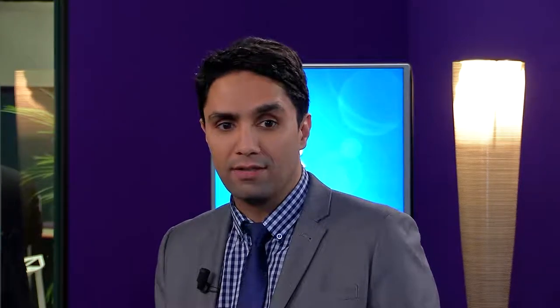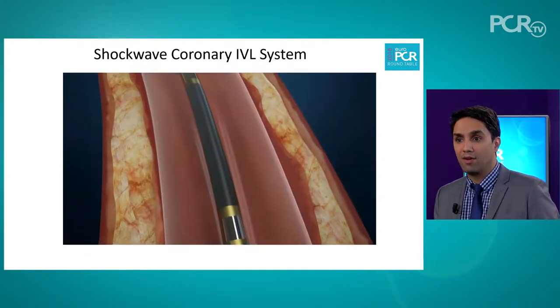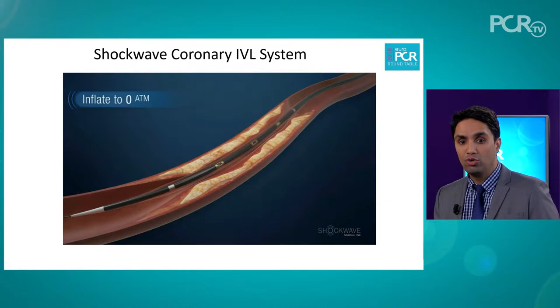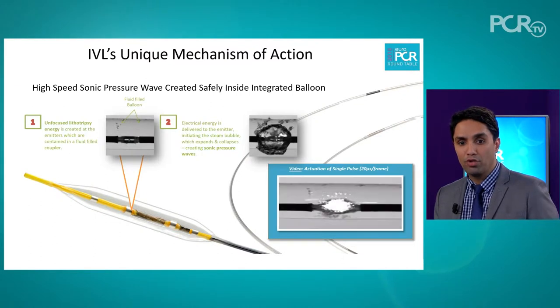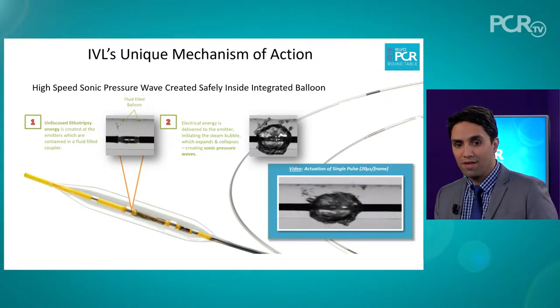We have a new weapon in our artillery: the shockwave coronary intravascular lithotripsy system. This is a device that consists of a console, catheter, and a connector that's compact and rechargeable — simple, quick, intuitive, and safe. The technology is a balloon-based system utilizing lithotripsy, incorporated into the balloon catheter. Inside the balloon catheter, the lithotripsy is active, creating an acoustic pulse. That acoustic pulse is useful for vessel preparation — when the acoustic pulse cavitates on itself, a high-energy release can modify calcific plaque. An acoustic bubble is formed, following which the cavitation releases energy into the vessel wall, yet remains safe within the confines of the vessel wall itself.